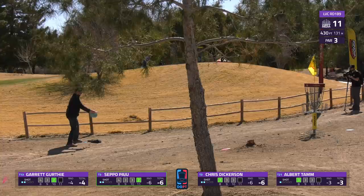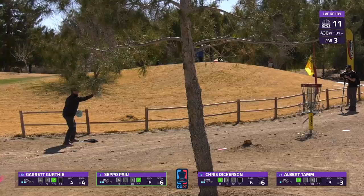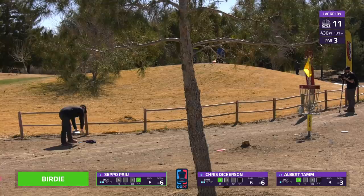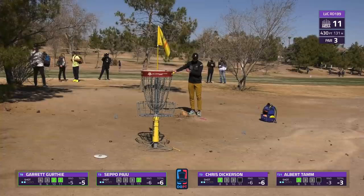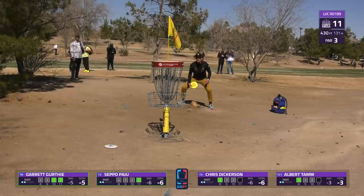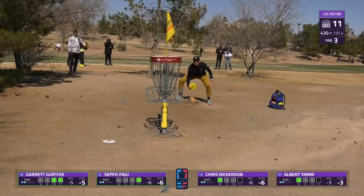A hole that players like Seppo, Albert, Garrett, and Chris have that 400-plus foot hyzer flip or pure hyzer in their arsenal. Garrett's getting back on it - he's got a couple birdies in a row. And Albert just all the way up there with that low skip shot - Albert definitely heating up at the right time. A lot of these holes coming up are very attackable, as this is the longer stretch of the course.